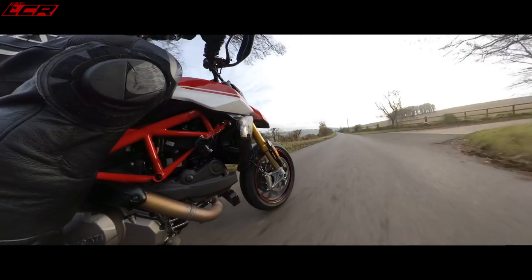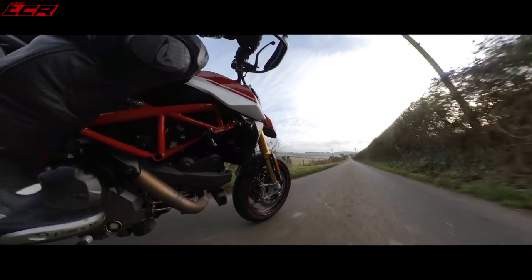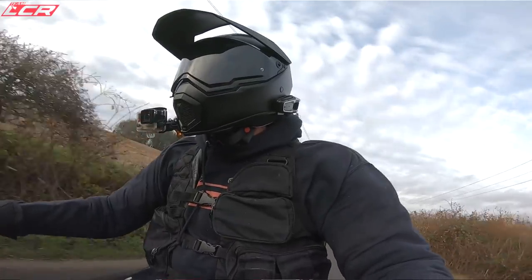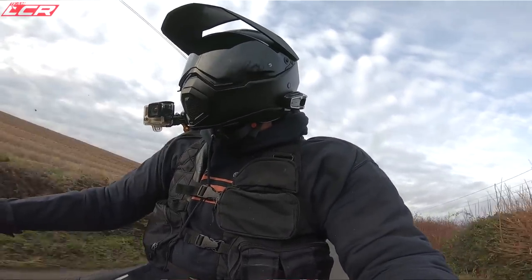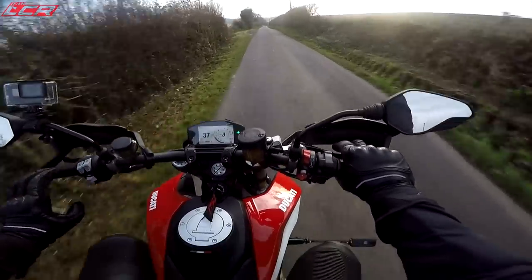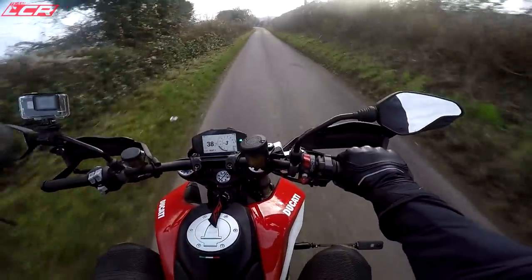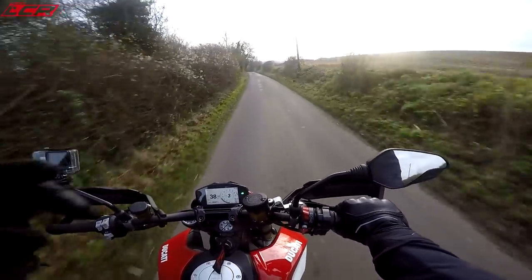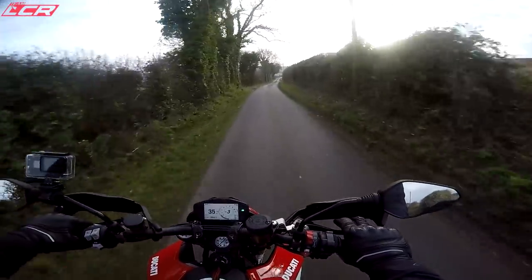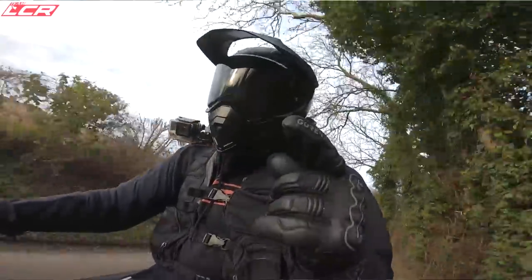That is a brilliant traction control system, and a very, very good anti-wheelie system as well. Of course, it's a motard — do you really want anti-wheelie? Well, the great thing about this is you've got the choice. You can switch off the anti-wheelie and leave the traction control on. It's one of those few bikes where those two systems are separated — that's what you want. You don't want to have to turn everything off to be able to do a wheelie, especially on a bike built for doing wheelies.